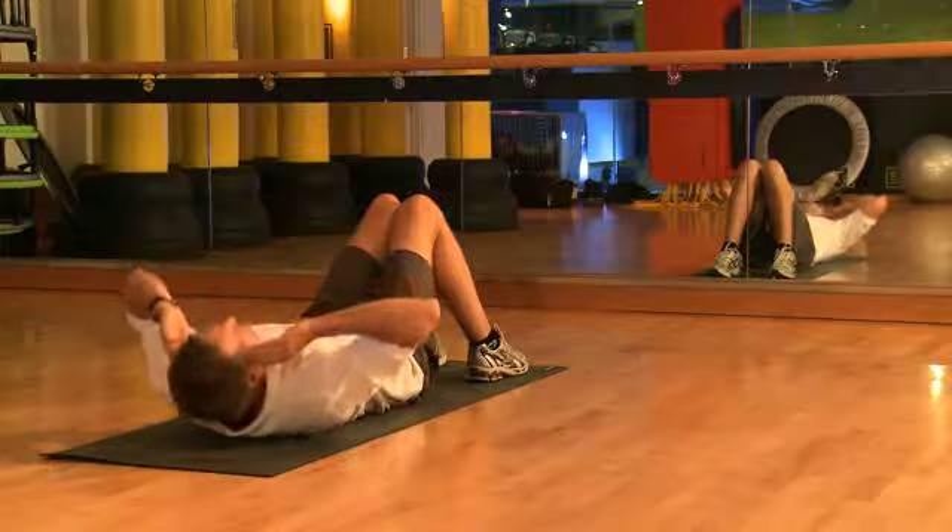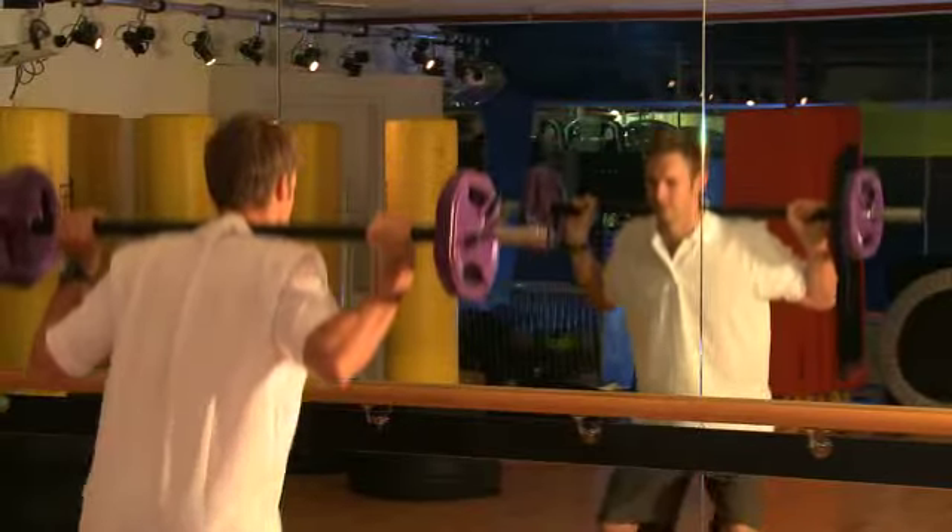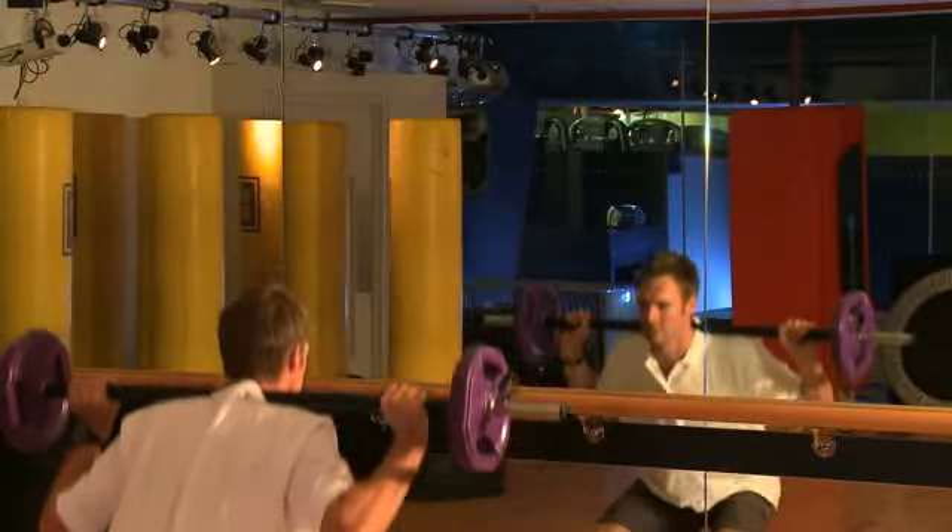Here we have Adam performing a crunch. Notice that the hands are by the temples, so it's not forcing the chin towards the chest. Here Adam is performing a squat in front of the mirror so he can work on body symmetry.